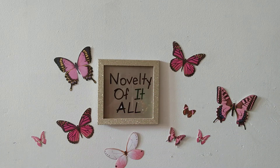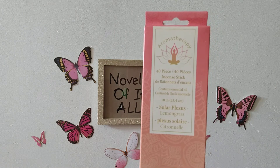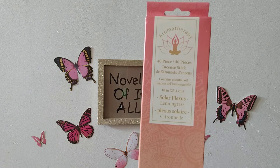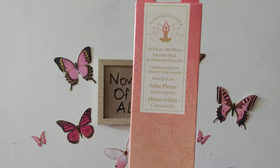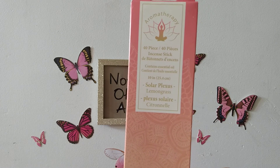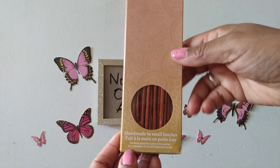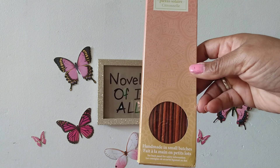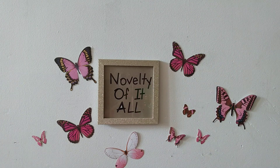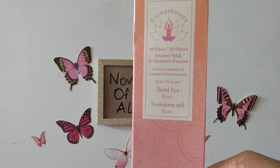That's a nice little gift set you can give to someone else, or you can utilize it yourself. They also had these — this is the Aromatherapy 40-piece incense stick in the Solar Plexus with a lemongrass scent. It contains essential oils and is also handmade in small batches. That's the color of the incense — really nice. Lemongrass!